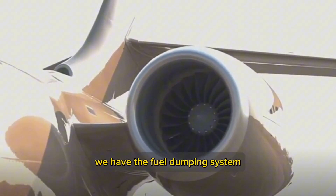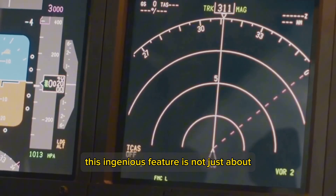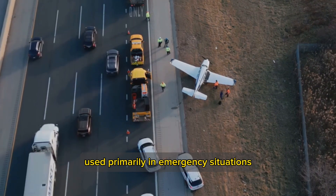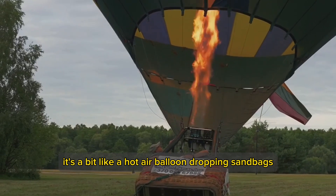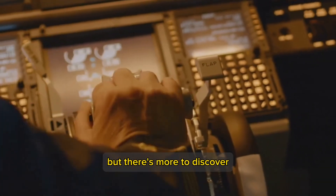Coming in at number 8, we have the Fuel Dumping System. This feature is not just about getting rid of extra fuel mid-air — it's a calculated safety measure used primarily in emergency situations when an aircraft needs to land but is above its safe landing weight. The system selectively jettisons fuel, reducing the aircraft's weight to ensure a safe touchdown. It's a bit like a hot air balloon dropping sandbags.